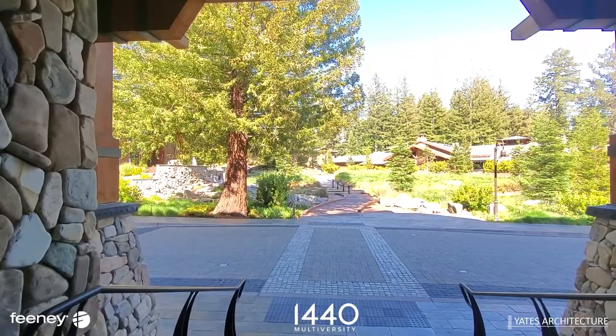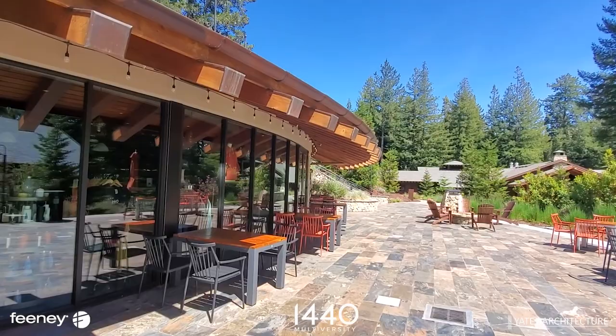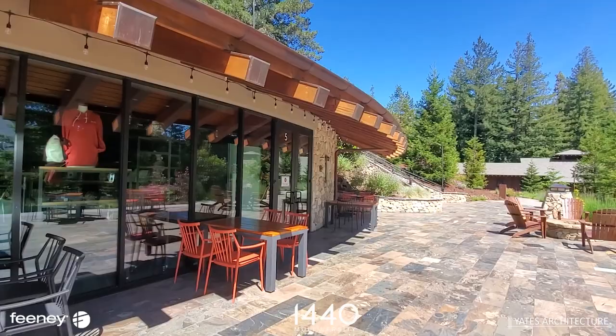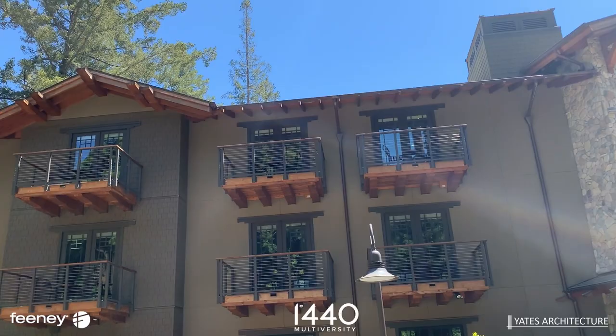Built on the bones of an abandoned college campus in the Santa Cruz Mountains, this commercial renovation project was spearheaded by architect Jerry Yates, who collaborated with the organization's founders to create a design to match California's endemic architectural styles.